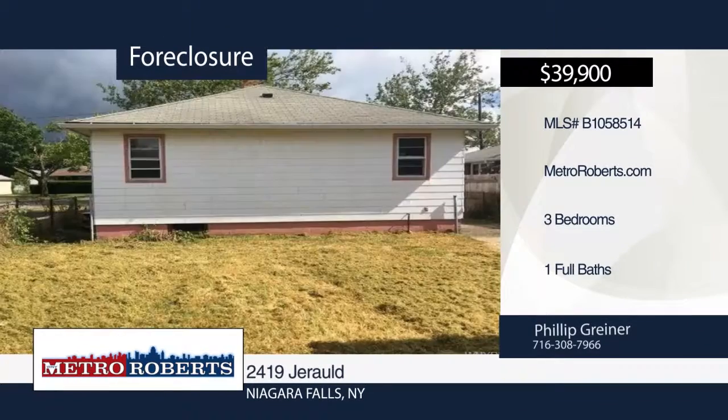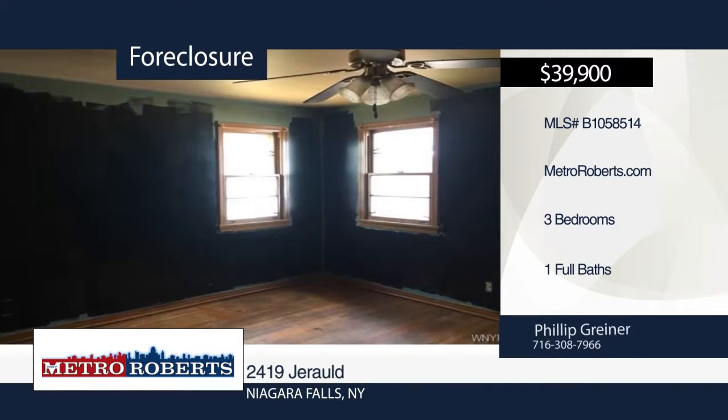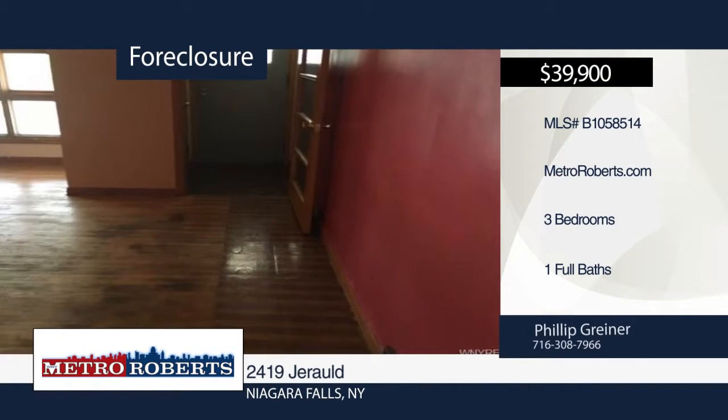Don't miss this handyman special. This three-bedroom, one-bath home is the perfect fixer-upper. It could be used as a rental income or to live in yourself. Be sure to check it out before it's gone. Schedule a tour today with Metro Roberts REO.